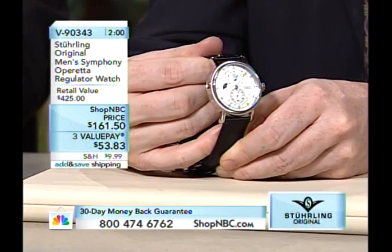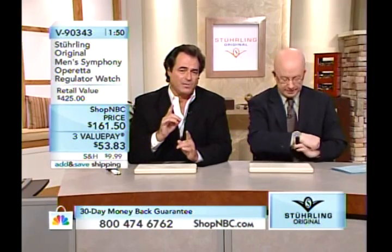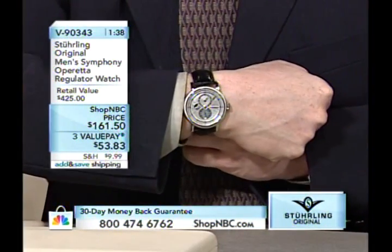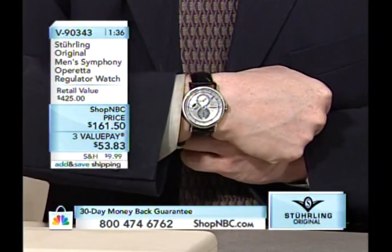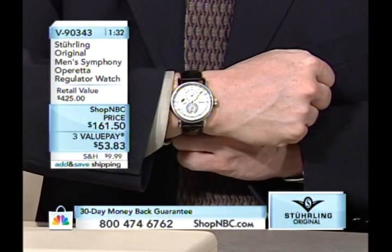The watch has a small seconds sub-dial at 6 o'clock and a date at the 6 o'clock position — a classic dress timepiece. When we first brought this to Shop NBC nearly six years ago, it was $399. This is a mechanical automatic regulator with small seconds, which is considered an extra complication. Taking the second hand off the center axis requires an extra gear, making it a true horological achievement.